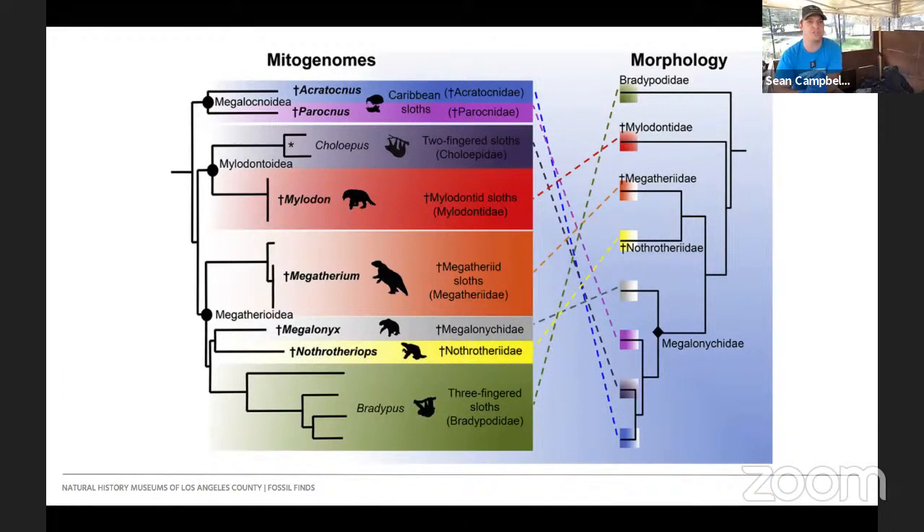We also have Choalipus, the two-toed sloth, and then the Mylodons, which we're going to talk about — Paramylodon is one of the fossils we find here at La Brea. Megatherium involves the megatheres and Eremotherium — the largest sloths that ever grew, living mostly in South America but also Central and North America. Some of those animals got to the size of elephants. We also have Megalonyx, which we find here at La Brea, and Nothrotheriops. And Bradypus, the three-toed sloth, is still extant today in Central and South America.